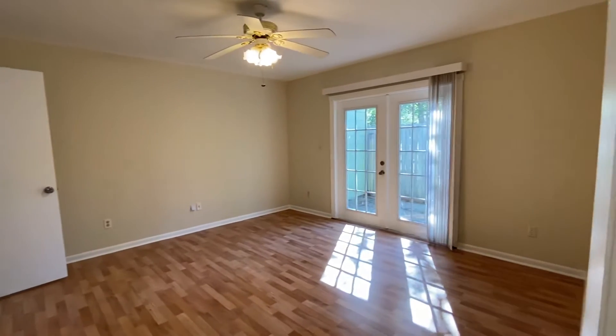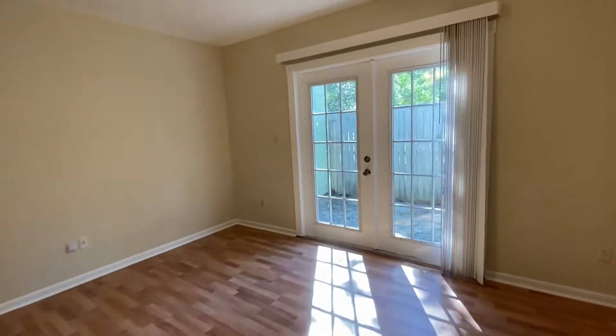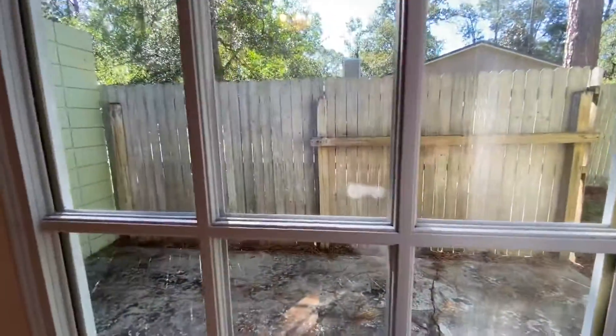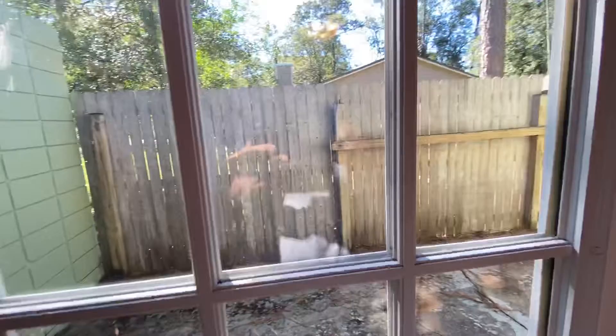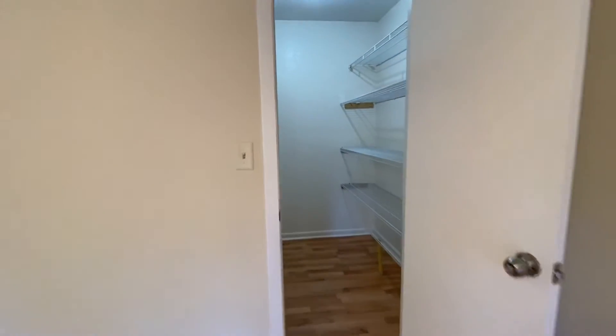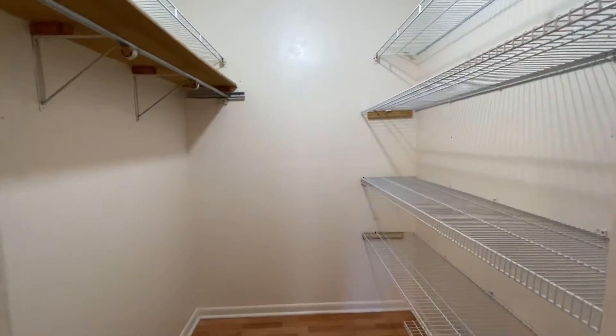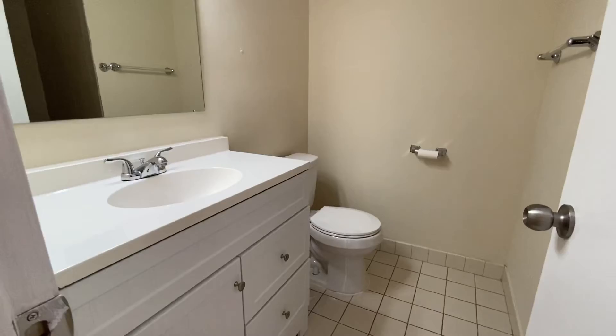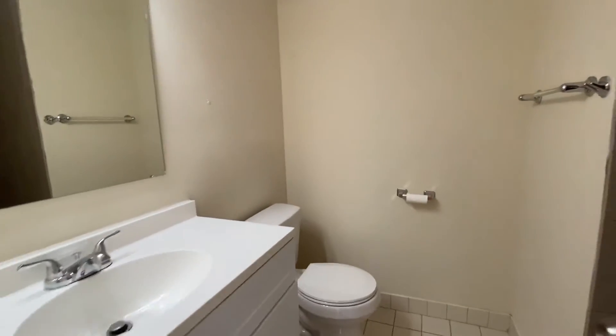Here's your primary bedroom with some French doors. It has this little patio here — a nice little private area. Maybe you can put a table and some chairs out here. And a walk-in closet — always good to have those. And then you get your primary bath right here. This one also has been replaced — the vanity and the toilet, and the shower was all redone about a year or so ago.